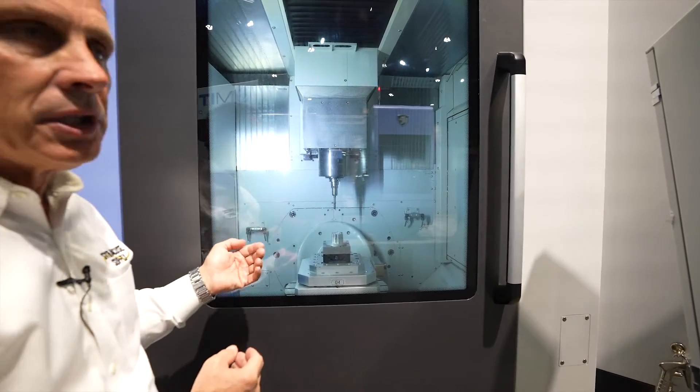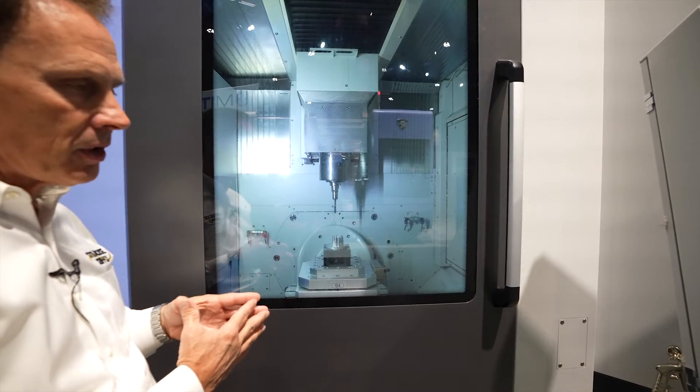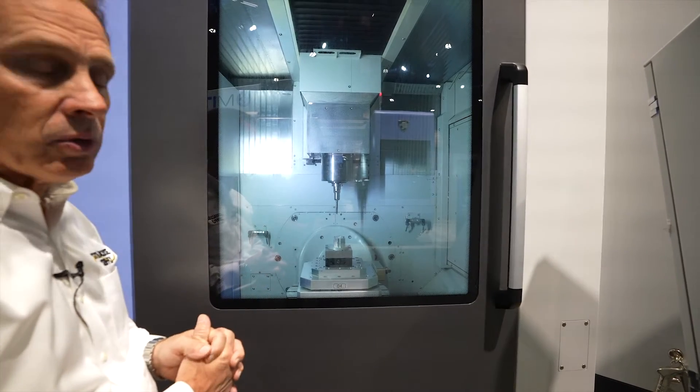The tool changer on the machine comes standard with a 40-tool magazine, but we have options to go all the way up to 60, 80, and 120 tools on the tool magazine.